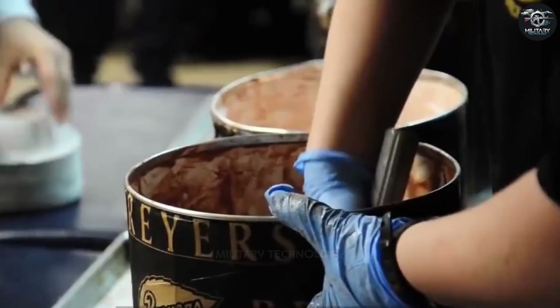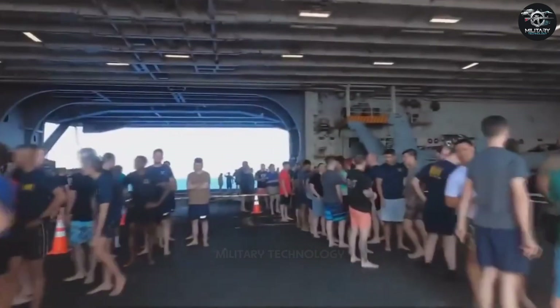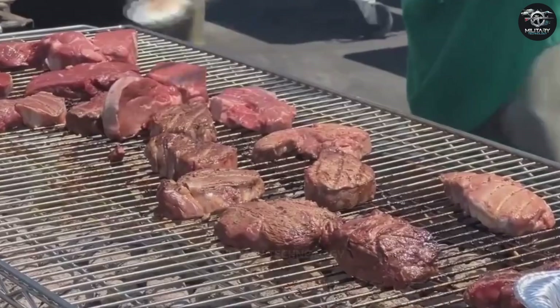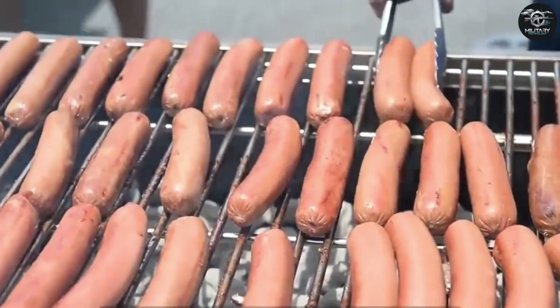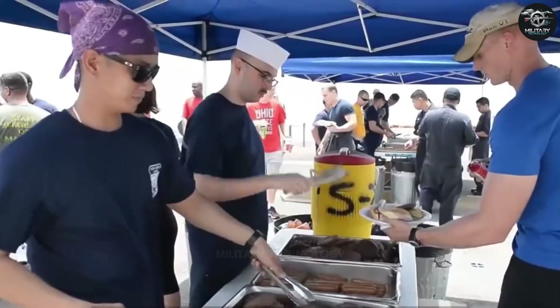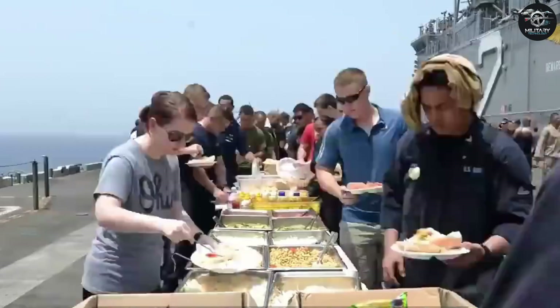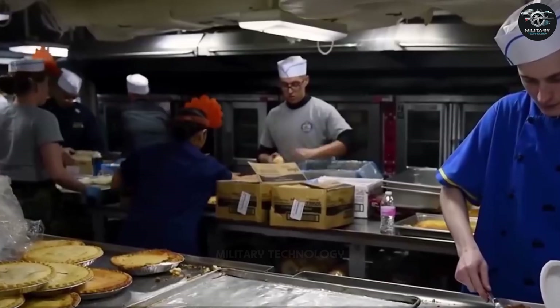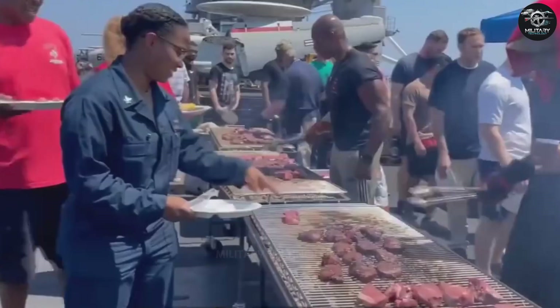Each carrier eats 3 tons of bacon, 60,000 potatoes, more than 10 tons of burgers, and 2 tons of hot dogs every month. In addition, the food standard is also very high, equivalent to the level of a middle-class American family — even some star hotels cannot compare. Ham, steak, fried chicken, lobster, and many types of vegetables and fruits are available.